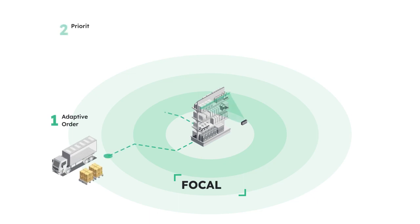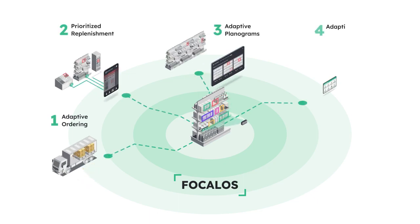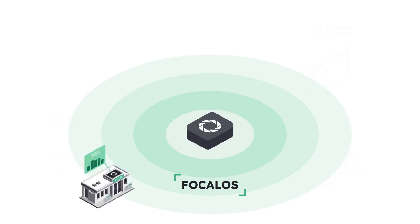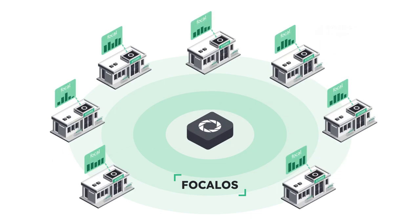Focal OS is the first cloud-based, AI-powered retail operating system that can run your store for you. It is modular and API-driven, so you can build on top of it or just use it out of the box on day one with no integration needed.